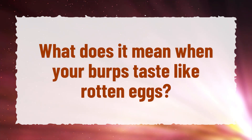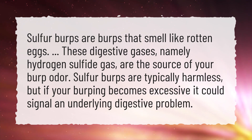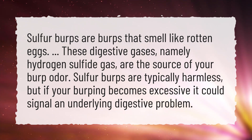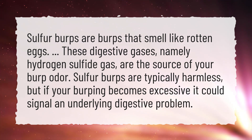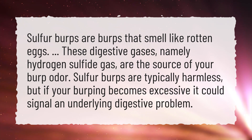What does it mean when your burps taste like rotten eggs? Sulfur burps are burps that smell like rotten eggs. These digestive gases, namely hydrogen sulfide gas, are the source of your burp odor. Sulfur burps are typically harmless, but if your burping becomes excessive it could signal an underlying digestive problem.